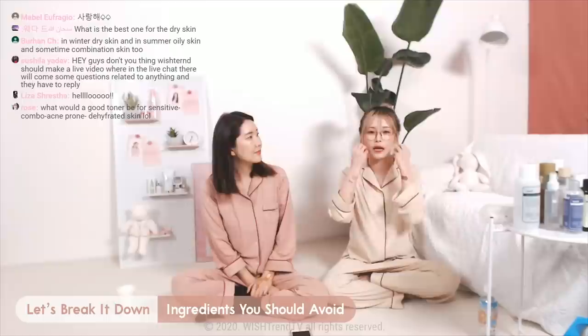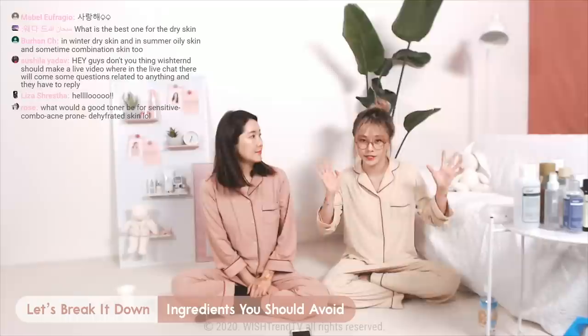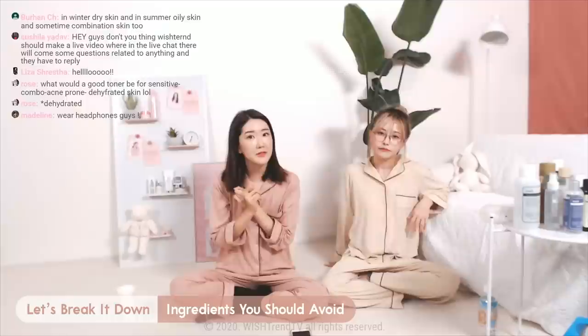Alcohol strips your face of its natural moisture — it evaporates, making your skin drier, which is really not good for maintaining your moisture balance.